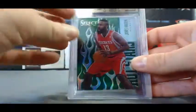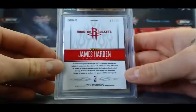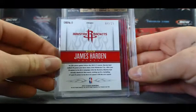We've got a James Harden Hot Stars Select. That's from the Panini Summit Industry Black Box, numbered 4 of 15.